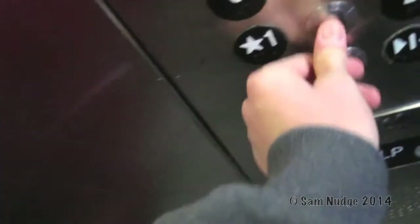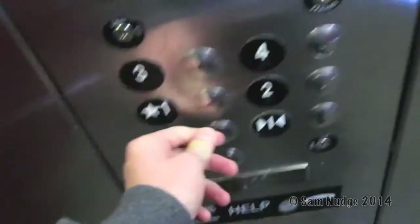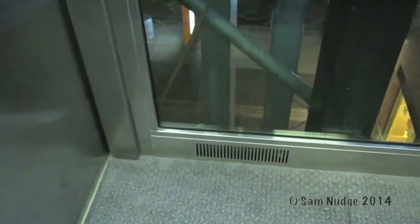Now we're going to go back down to one. The door closed button works — awesome. All right, we're going to hear the motor wind up. I can't hear it. We'll do another one when I'm not talking.